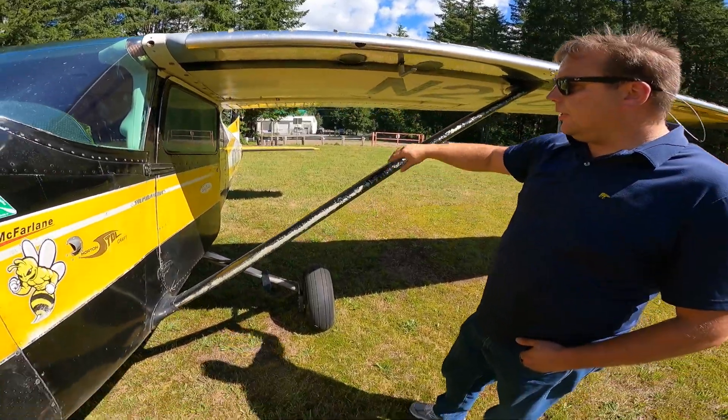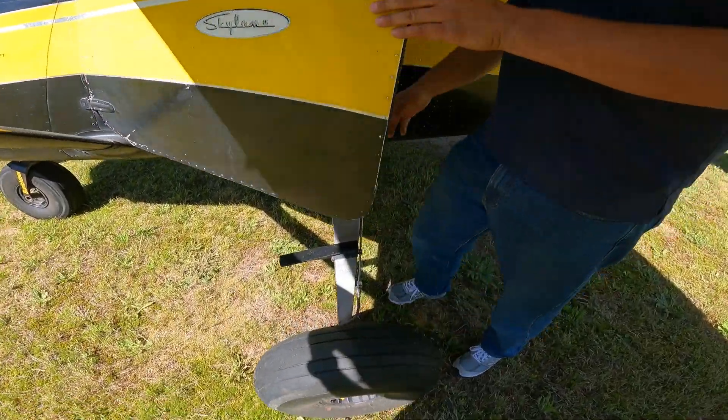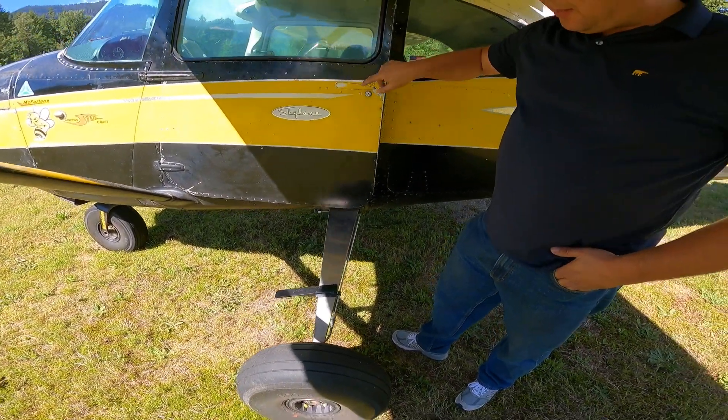I've done the titanium gear legs. Those are really nice landing gear — they change the way it lands. It doesn't bounce back in the air like the steel ones would do. More absorption, and it's lighter.